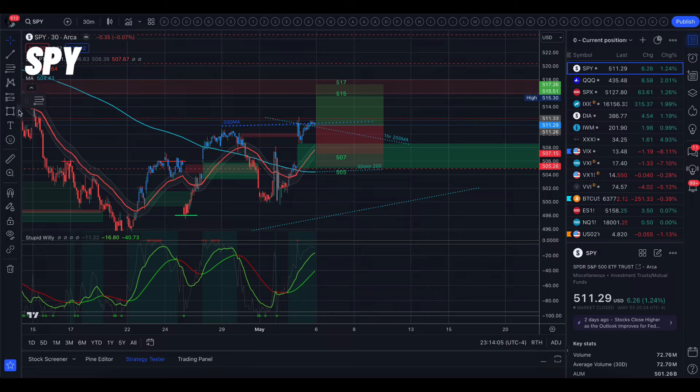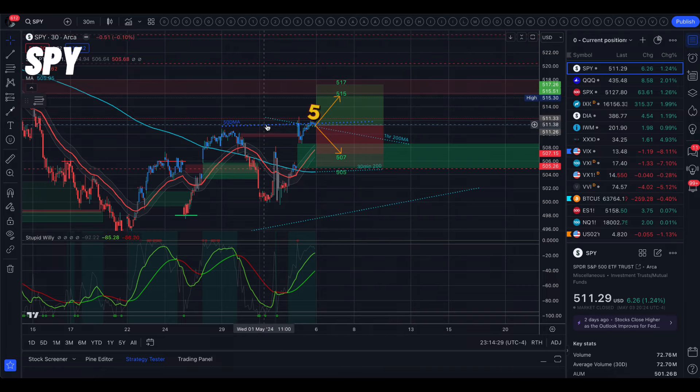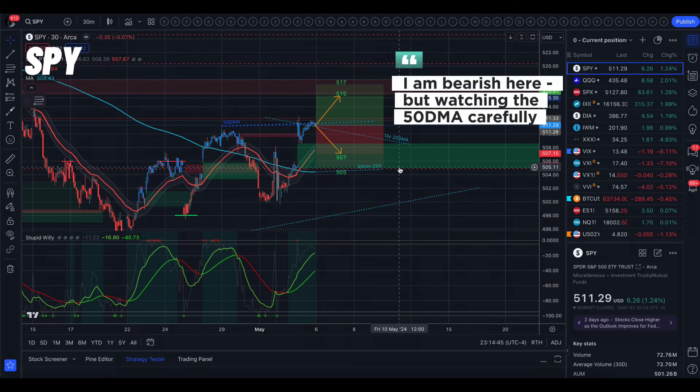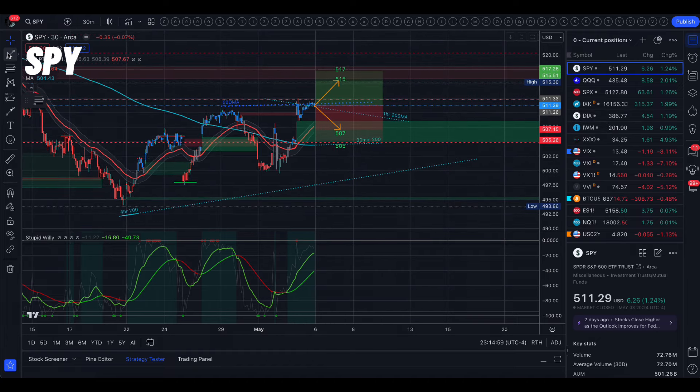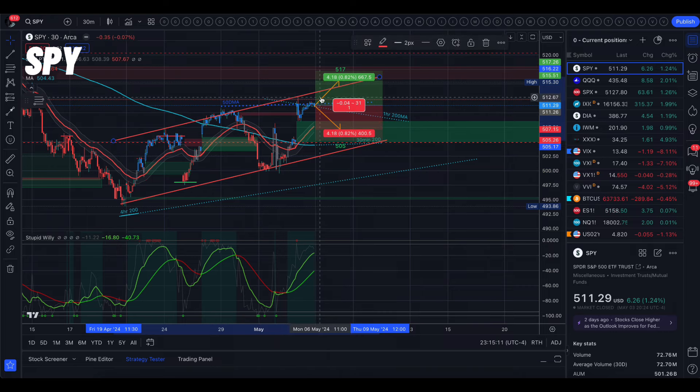Starting in SPY, tomorrow's implied move is between 507 and 515 from options. The 30-day average volatility is $2 wider in each direction: 505 to 517. To the upside, the 50-day moving average is right above us — if we can get above that level, that is really significant. If we get above that, then we're probably looking at this bear flag formation as maybe not happening. We do have a little bit of room above the 50-day moving average to still keep the bear flag formation.